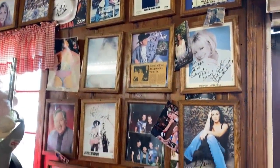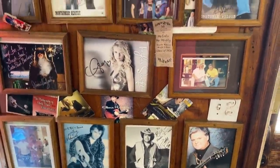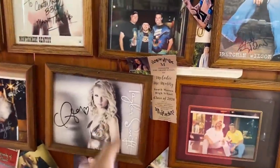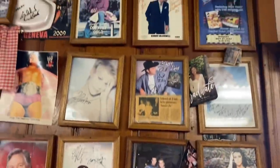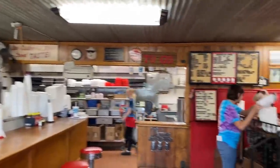They've had a lot of famous artists come through here. Of course Taylor Swift - I went to school with her. This place is awesome. Old money. Come check it out.